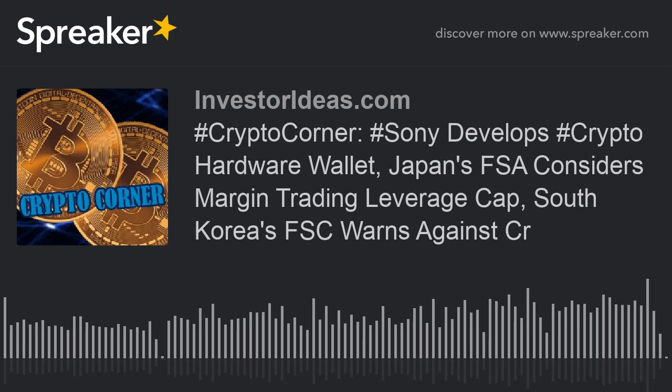That does it for today's Crypto Corner. If you would like to be a guest or sponsor for this podcast, contact InvestorIdeas.com. Investor Ideas reminds all listeners to read our disclaimers and disclosures on the InvestorIdeas.com website. This podcast is not an endorsement to buy products, services, or securities. Investors are reminded all investment involves risk and possible loss of investment.